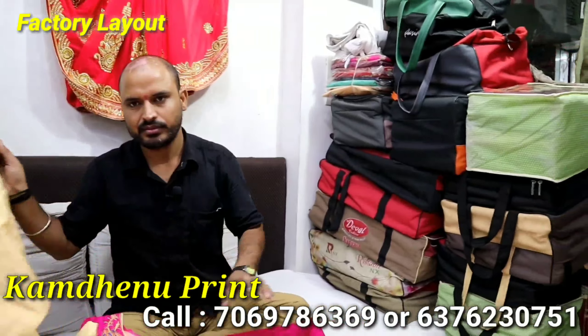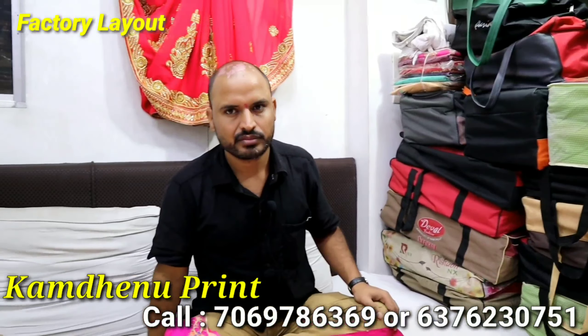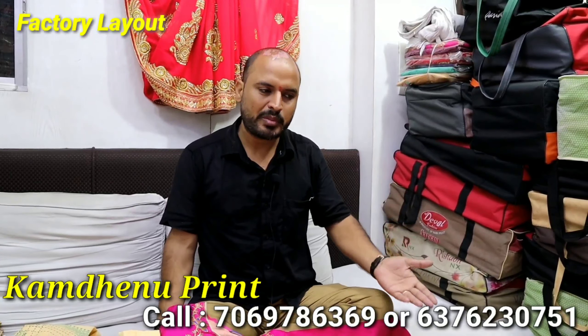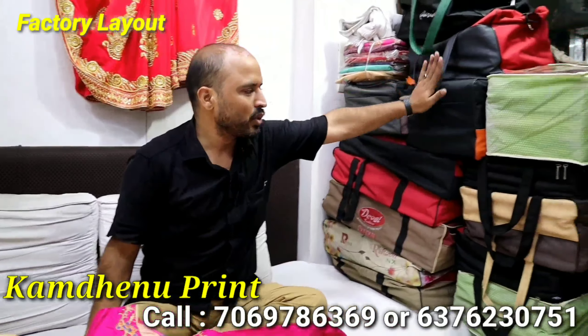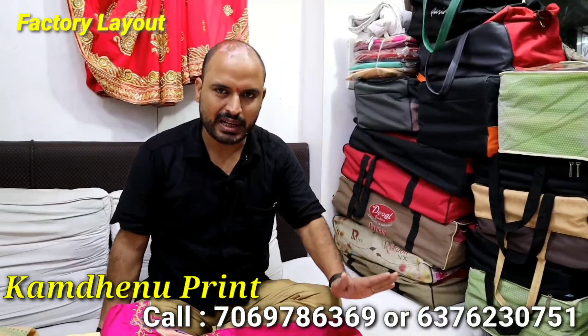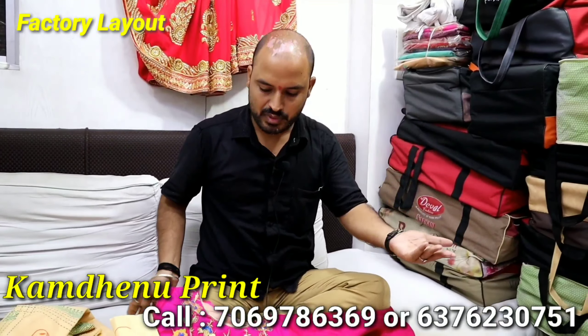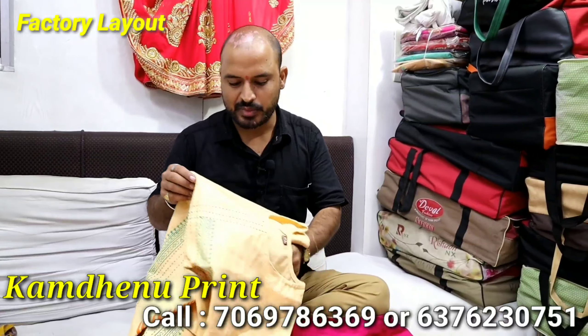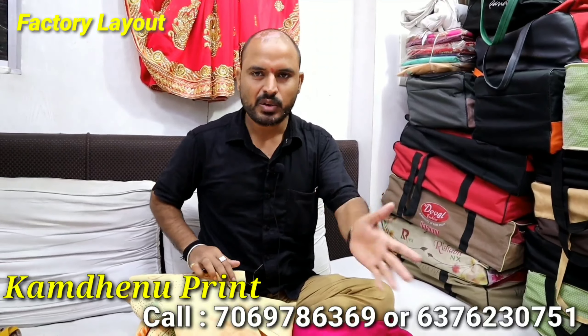Which size is available? M, L, XL, and double XL. What is the size of the catalog? The catalog has different categories. There are also different categories based on customer requirements, and sizes will vary accordingly.